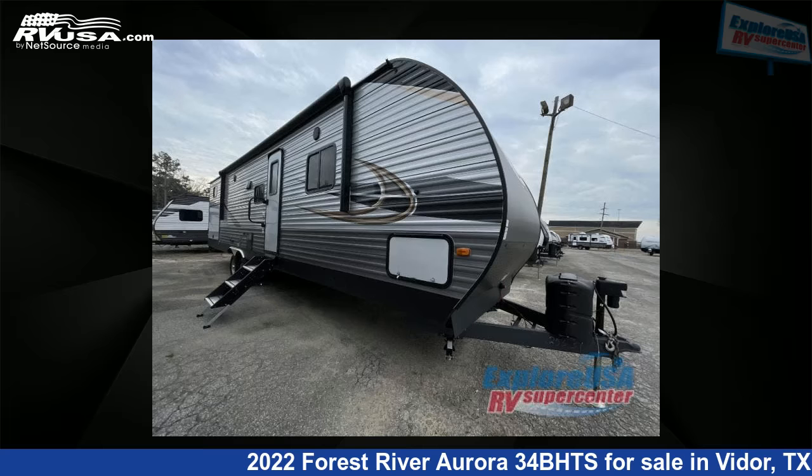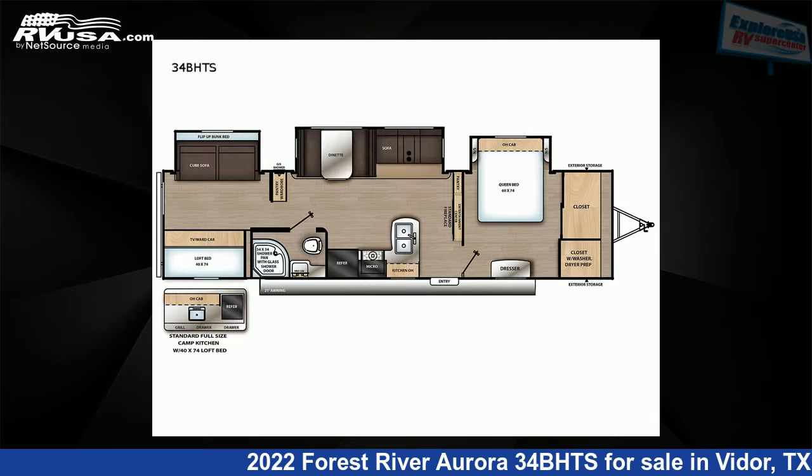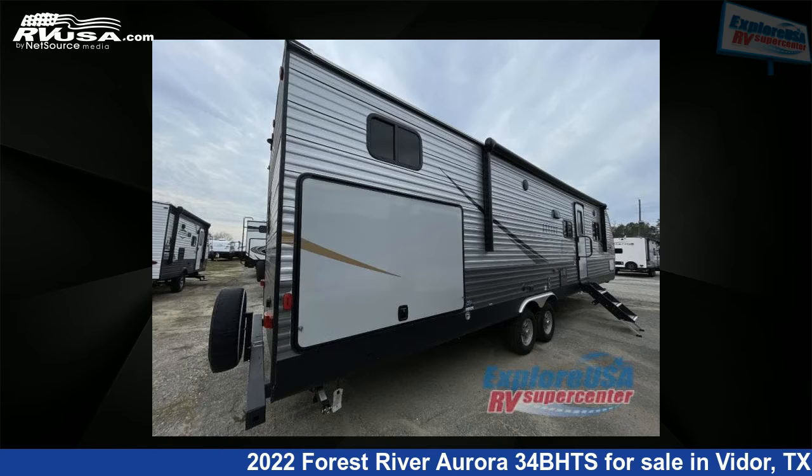This 2022 Forest River Aurora 34BHTS is a travel trailer RV. It is located in Vidor, Texas, 77662 and is offered for sale by Explore USA RV Supercenter, Beaumont, TX.